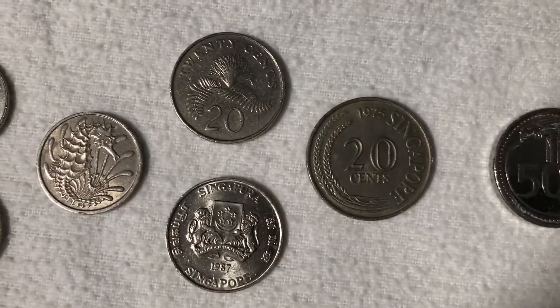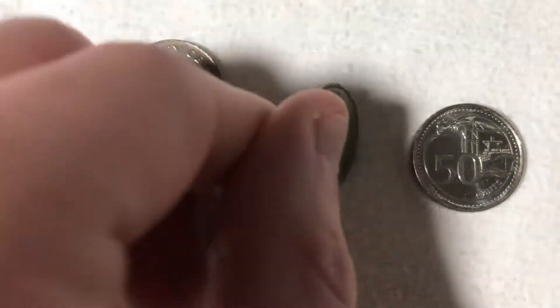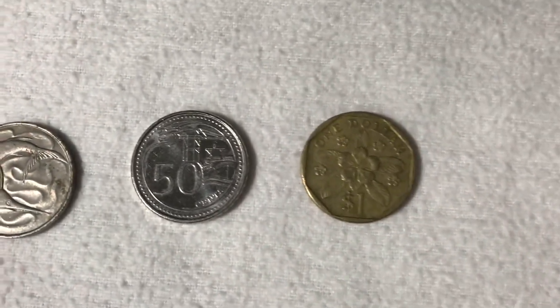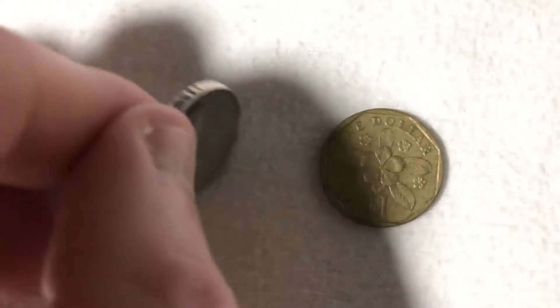A few different versions of the ten cent coin. Twenty cents, and an older version of the twenty cent coin. There's fifty cents, and one dollar.